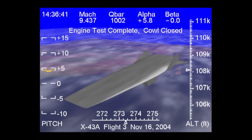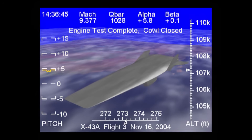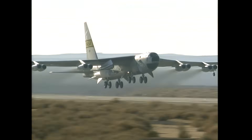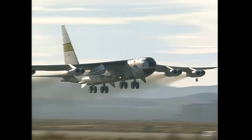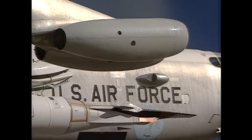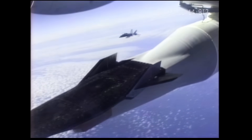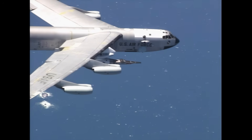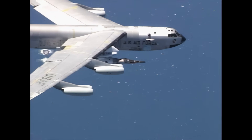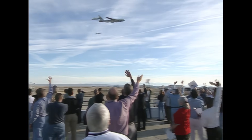In less than 10 seconds, the X-43A made history with a new speed record for an air-breathing jet aircraft. It reached Mach 9.6, or about 7,000 miles per hour. This was more than just a test flight — it was a glimpse into the future of aviation, a moment where research, collaboration, and ambition came together and flew. It was a success that laid the groundwork for hypersonic flight.